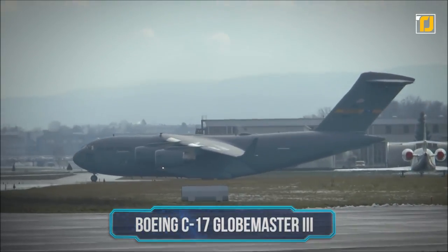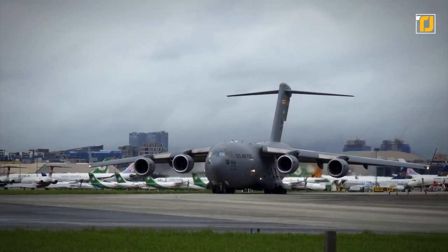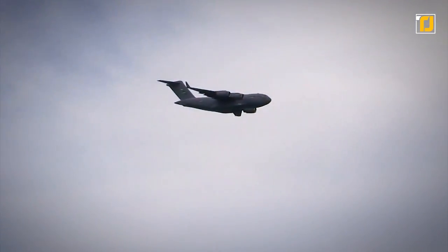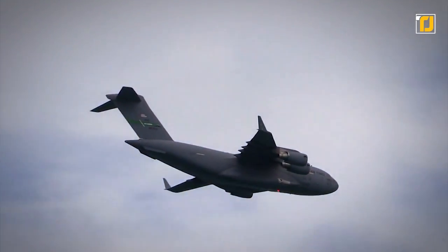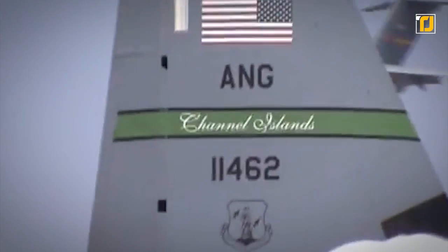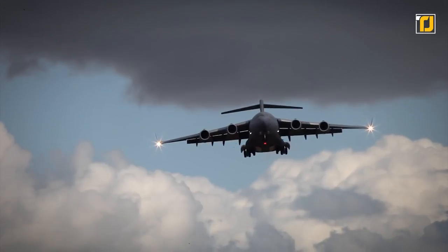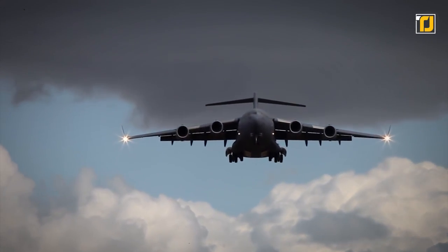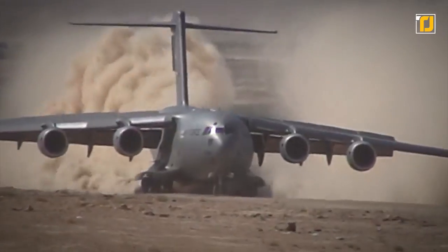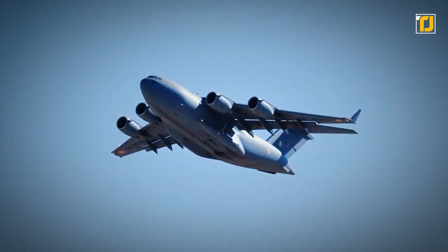Number 3: the Boeing C-17 Globemaster III. This tactical transport aircraft by Boeing is a high-wing, four-engine, T-tailed military vehicle capable of carrying payloads up to 169,000 pounds. The C-17 Globemaster III has an international range and the ability to land on small airstrips. Thanks to a fully integrated electronic cockpit and advanced cargo system, a crew of three — pilot, co-pilot, and loadmaster — can operate all systems on any type of mission. A propulsive lift system, which uses engine exhaust to generate lift, allows the C-17 to achieve safe landings on short runways and land a full payload in less than 3,000 feet.